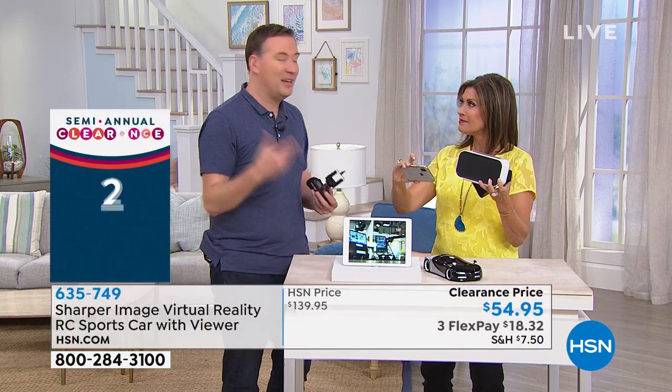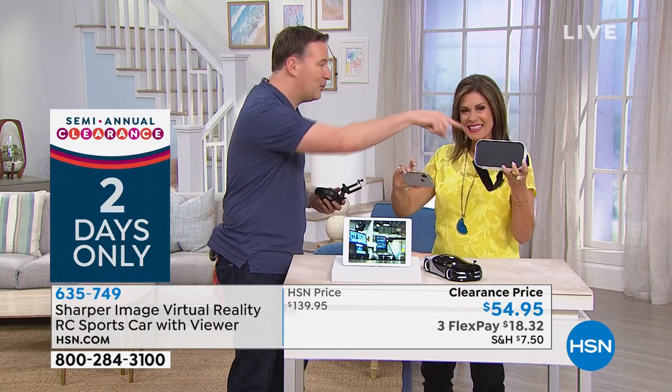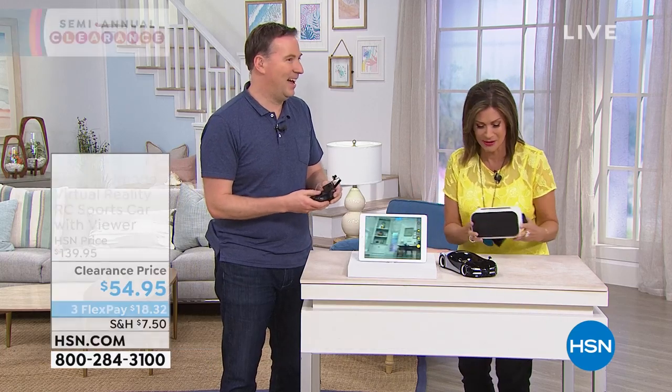We're going to New York City next week. My son was walking through the American history museum, all done through our virtual reality headset. So it's beyond a car, it's almost like a two-in-one. But when it all comes together, it elevates it to a whole different level at $54.95.